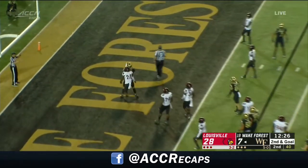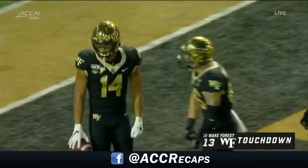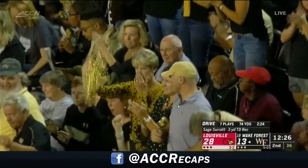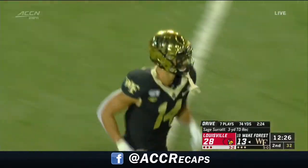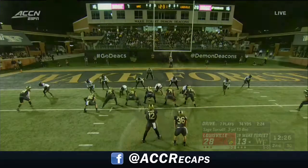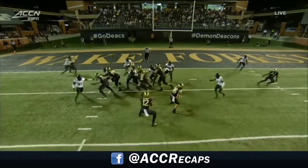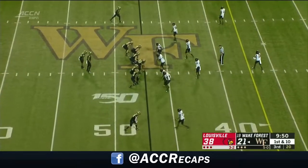Fired in the end zone and a touchdown! The strike to Surratt from just three yards out, but a bullet. The Demon Deacons in dire need of that score. Fake this run — look at the impact that it has on these linebacker-level players. And Surratt just going to use that big body to get inside. There's that run fake, the impact on the linebackers — in command right now.